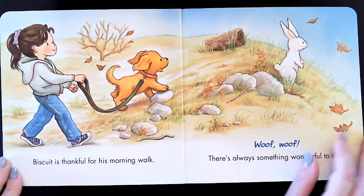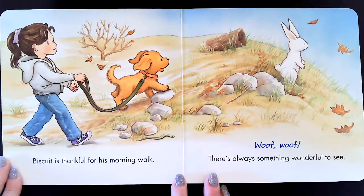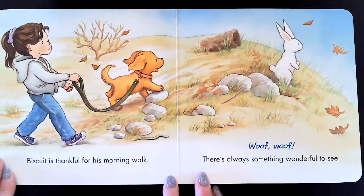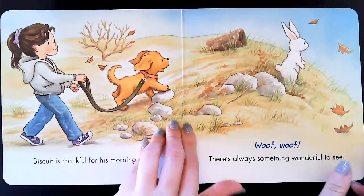Biscuit is thankful for his morning walk. Woof, woof, there's always something wonderful to see. What did he see? A bunny, a rabbit.